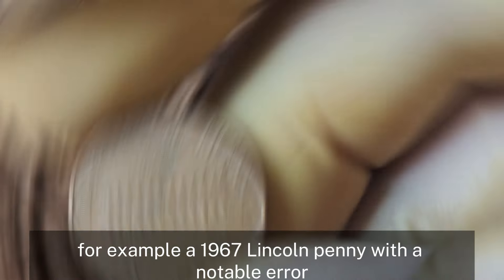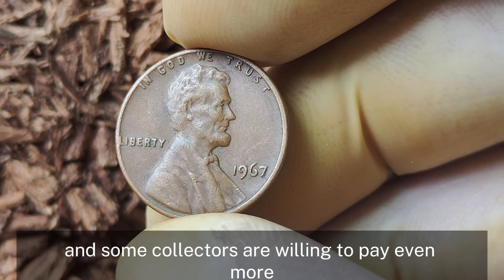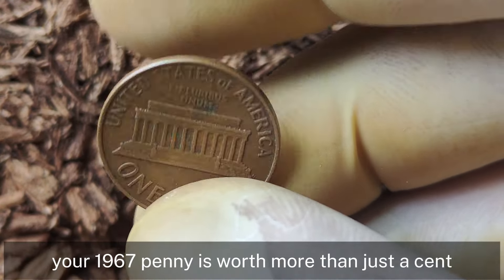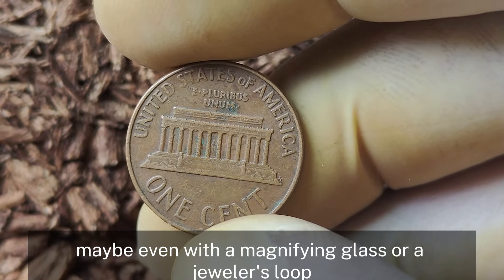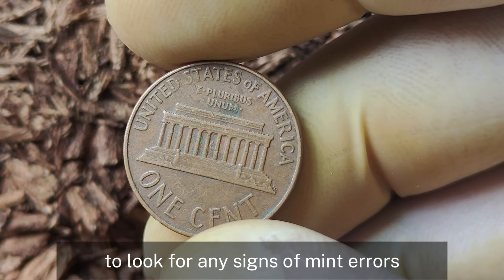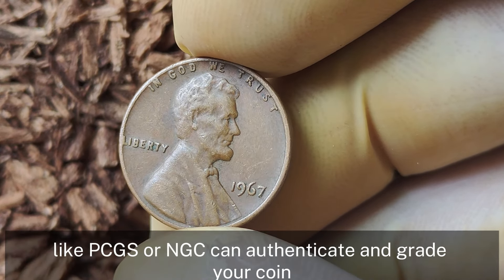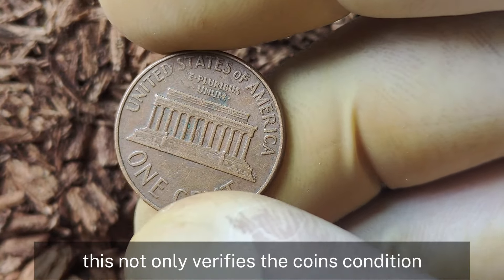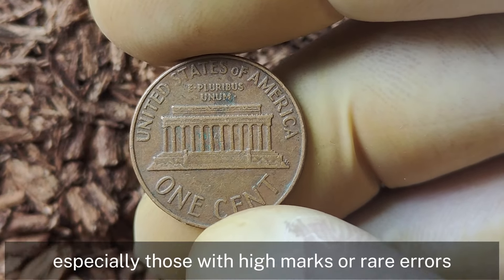How can you tell if your 1967 penny is worth more than just a cent? First, examine it closely — maybe with a magnifying glass or a jeweler's loupe — to look for any signs of mint errors. Next, consider getting your coin graded. Professional grading services like PCGS or NGC can authenticate and grade your coin, giving it an official certification. This not only verifies the coin's condition but also helps set a baseline for its market value. Graded coins, especially those with high marks or rare errors, can fetch significantly higher prices at auction.